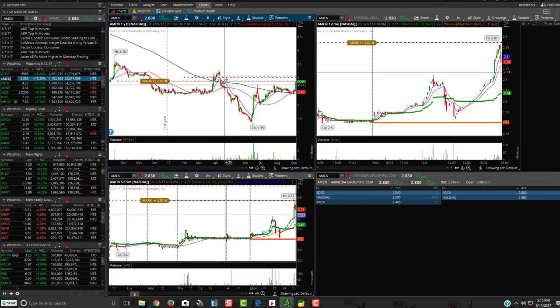AMCN is another one — it's a crazy looking pattern, but you want to see it break high of day at $2.87, then go up and ideally break $3. If it breaks $3, the $3.01 to $3.05 area might be a gap that it goes and fills. See if it breaks $2.87, fills the gap, and then if it breaks $3.30 from there. So AMCN is on the watch list.